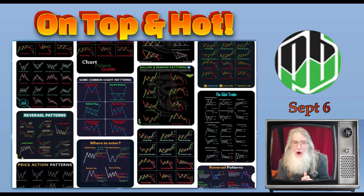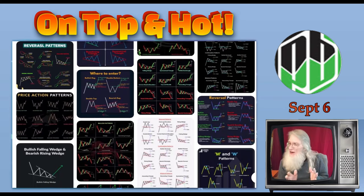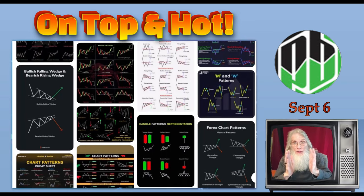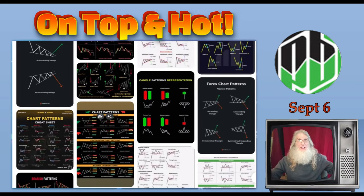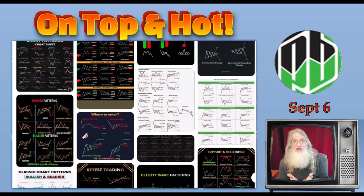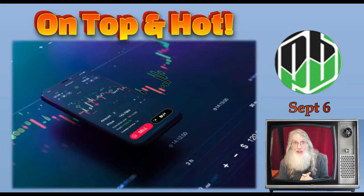Believe it or not, when you boil it all down, there are basically less than 10 bullish chart patterns. We are not talking about candlestick patterns — with candlestick patterns you're looking at two to seven bars. We're looking at the entire chart, a symbol or pattern that jumps out at us. There's lots of information you can get, but I'm going to boil this down and show you the four primary patterns you should be looking for when scanning your charts.